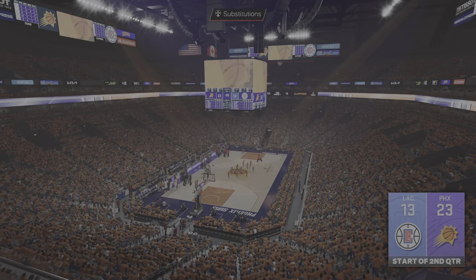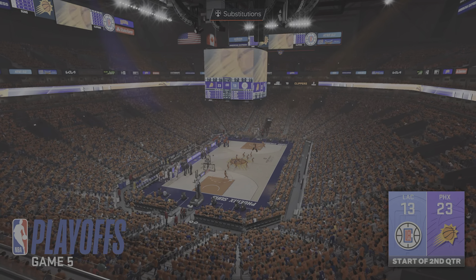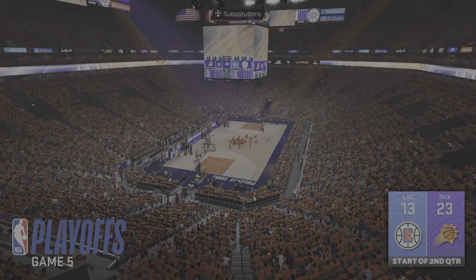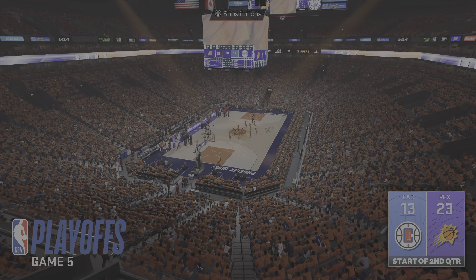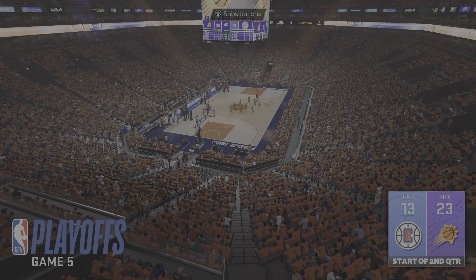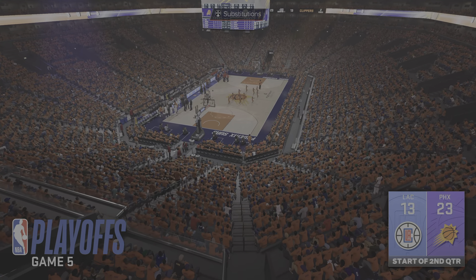Let's get you back onto the court for more of this pivotal Game 5. What stands out to you from the Suns in this one? What I love was that first quarter was all about leaking out and capitalizing in transition. And why wouldn't they? You see their effectiveness in the opening.